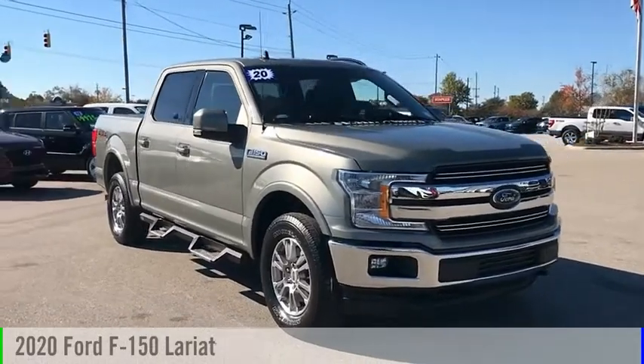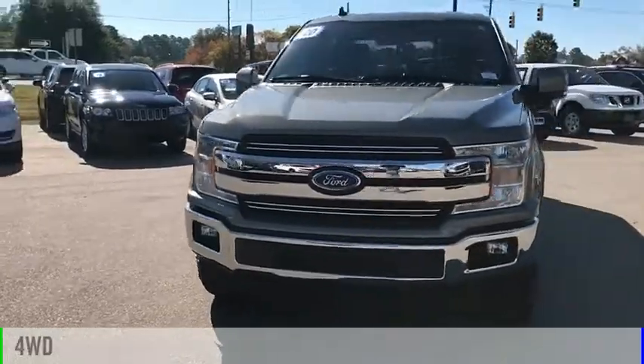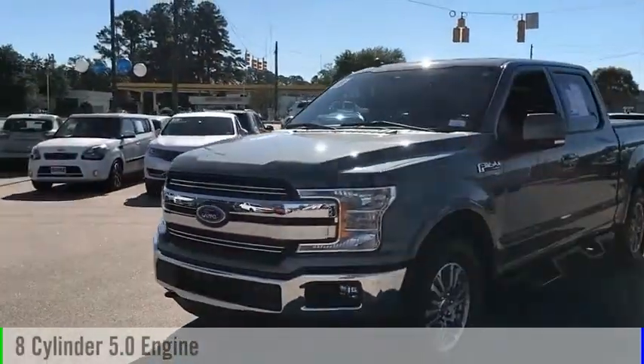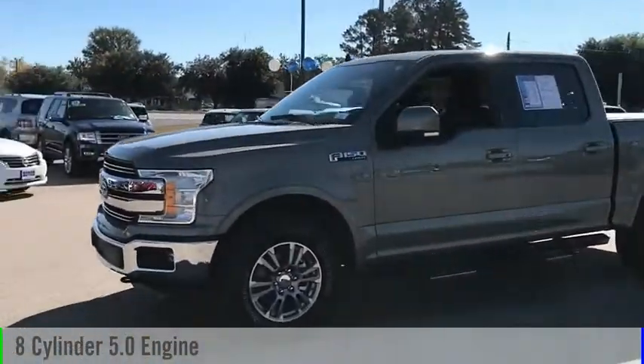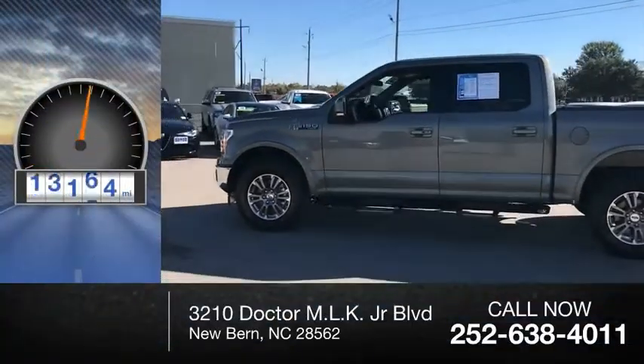Come test drive the 2020 F-150. This vehicle is powered by a four-wheel drive, eight-cylinder, 5.0 liter engine, and comes with an automatic transmission. This vehicle has less than 20,000 miles.